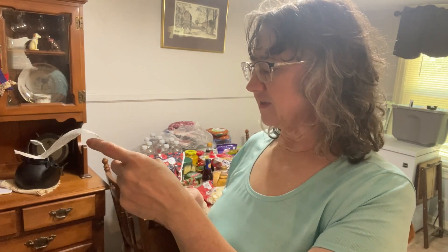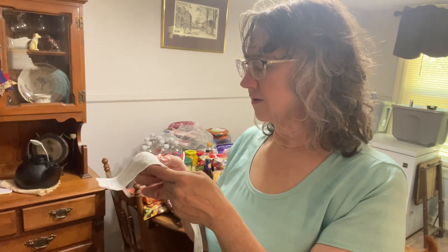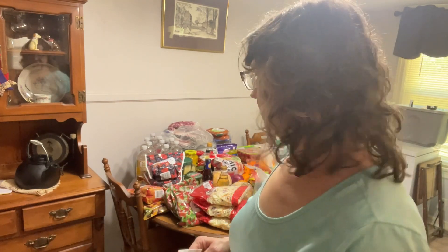And then the gloves, they were $15. So something was $20 — I don't know what it was. Oh, toilet paper. Charmin, that was $20. Okay, so like I said, it's $476. I'll show you what $476 of groceries looks like.